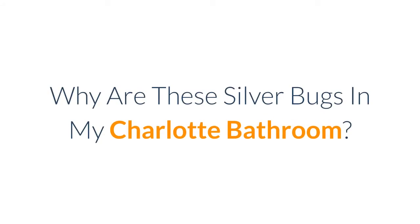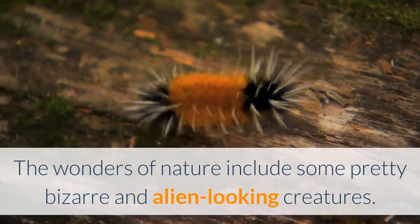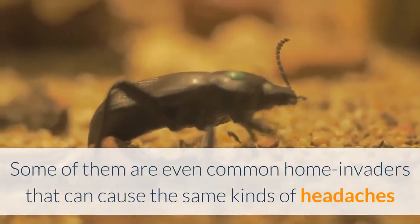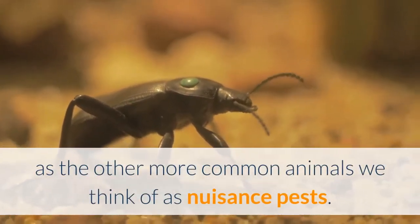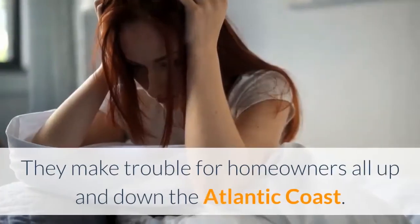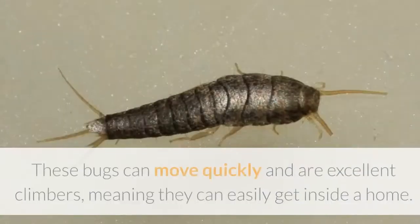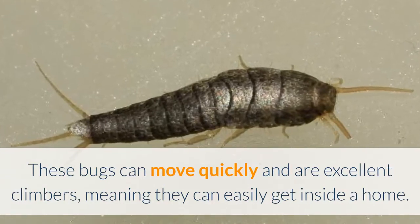Why are there silver bugs in my Charlotte bathroom? The wonders of nature include some pretty bizarre and alien-looking creatures. Some of them are even common home invaders that can cause the same kinds of headaches as other more common nuisance pests. One of these otherworldly bugs is the silverfish. They make trouble for homeowners all up and down the Atlantic coast. These bugs can move quickly and are excellent climbers, meaning they can easily get inside a home.